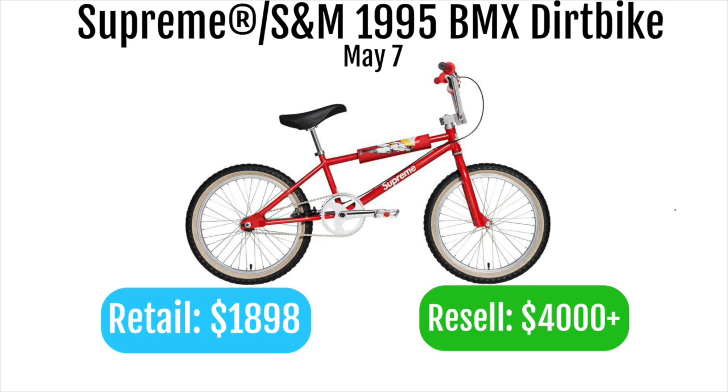The first and most premier item of the week is the Supreme S&M 1995 BMX dirt bike. This is one of the only BMX dirt bikes Supreme has ever done, and with a retail of $1,898 it's an absolutely expensive piece. I heard there are only about 10 bikes loaded on the site, so these are probably going to go for $4,000 plus, and if you find the right collector you could get $5,000 or $6,000, maybe even more. If you're going to go for anything this week, go for this — even if you have a one in a thousand chance, you're going to be making thousands of dollars off any bike you cop.